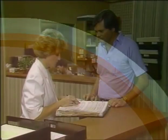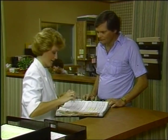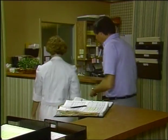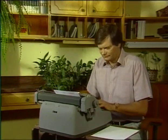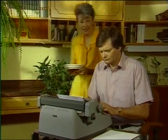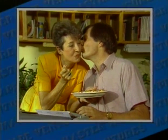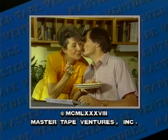Since diabetes often leads to visual complications, it's essential for diabetics to schedule a trip to their eye doctor at least once a year. Also, strict compliance to diet and medications are extremely important. With early detection and modern methods of treatment, progression of diabetic retinopathy and loss of vision can often be prevented.